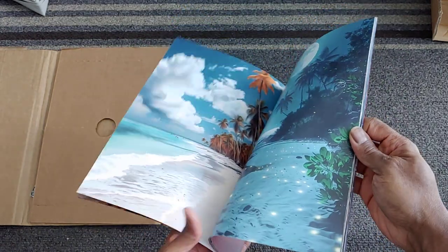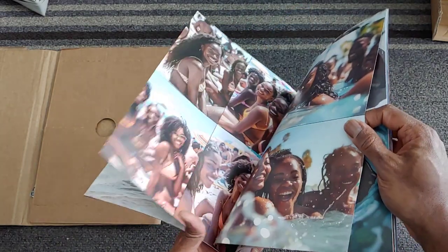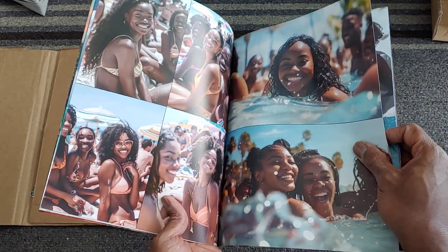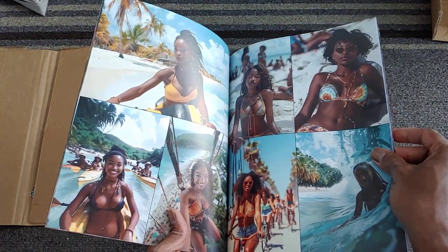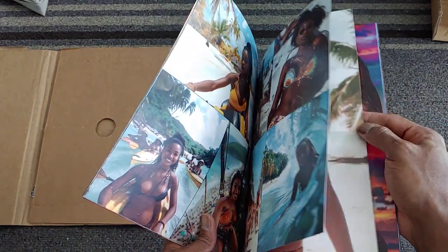Absolutely beautiful. So this is kind of what you can expect with the Blurb Premium Magazine — just pictures of girls on the beach. All these images I used Midjourney. The girls surfing, having a good time. All of these are AI.